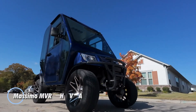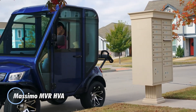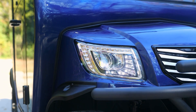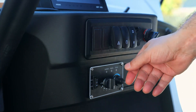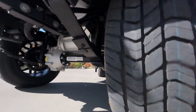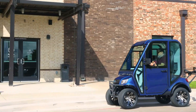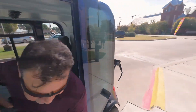The Massimo MVR HVAC is an electric golf cart that feels far more upscale than its category suggests. Powered by a 48-volt, 5-kilowatt motor, it delivers up to 45 miles of range and reaches speeds of about 25 miles per hour. What really sets it apart is its fully enclosed cabin with built-in heating and air conditioning — 2,600 watts of cooling and 1,000 watts of heat — making it comfortable to use in any season. It also comes equipped with 14-inch wheels, LED lighting, a rear-view camera, and an 800-pound payload capacity.